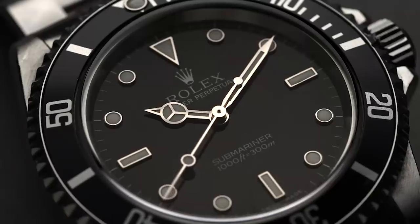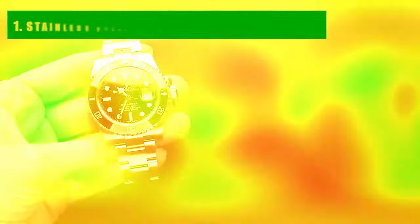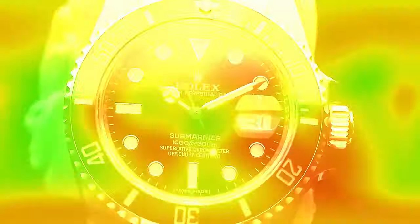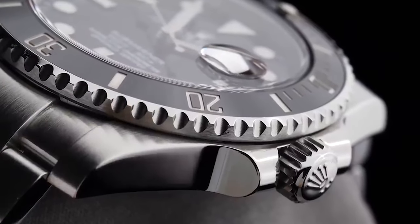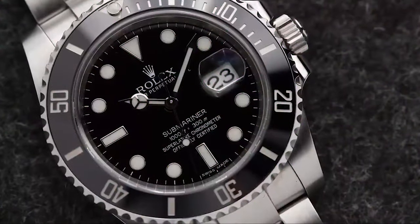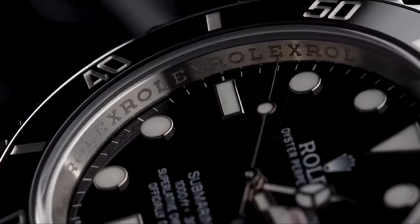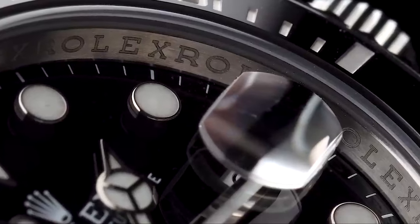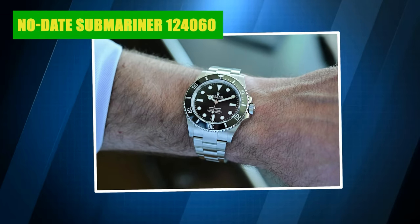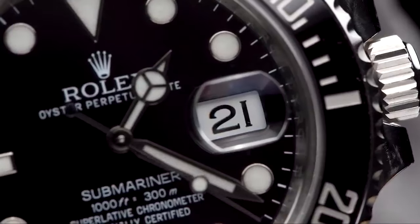Number 1: Stainless Steel Black Ceramic Submariner. When discussing a quintessential Rolex, the mind often jumps to the stainless steel black ceramic Submariner — think classic James Bond. With its sleek black bezel and dial, it has adorned the wrists of adventurers since its inception. Over the years, Rolex gave it a modern twist, replacing the aluminum bezels with Cerachrom ceramic ones. In 2020, Rolex subtly upped its size to 41mm. Whether you're looking at the no-date Submariner 124060 or the Submariner Date 126610LN, these watches are hot properties on the secondary market.